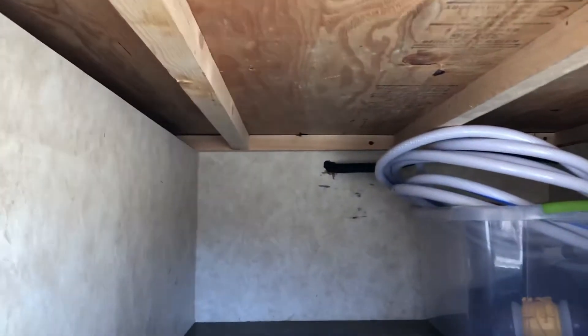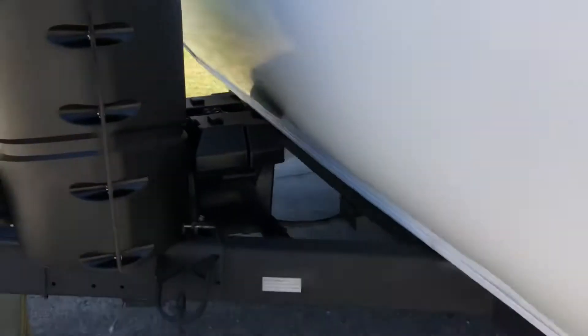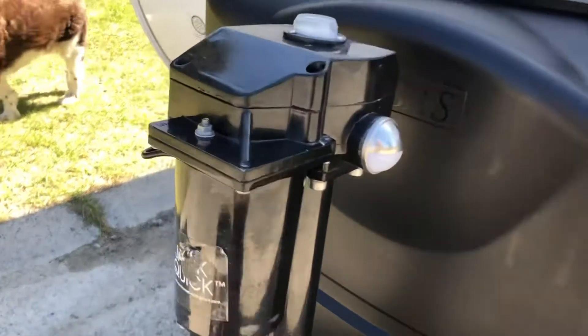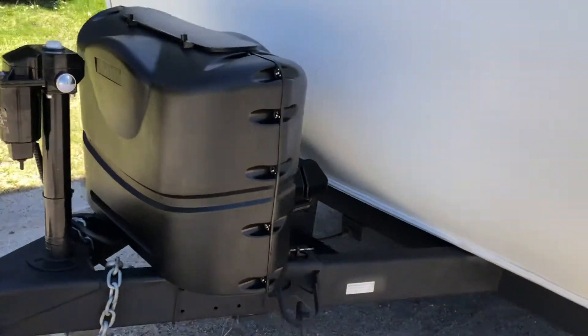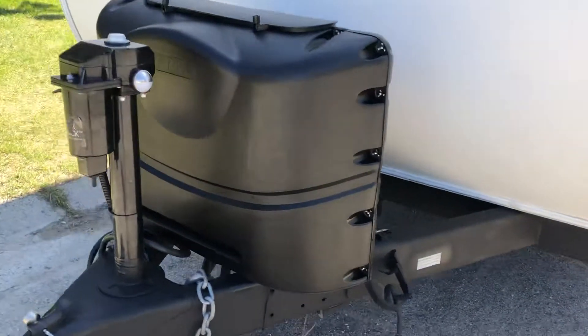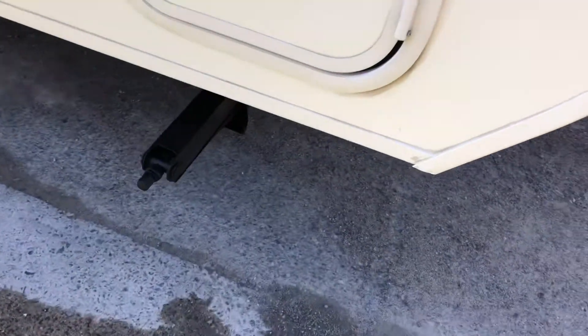This also has power jacks, dual propane tanks — 20-pounders — and four stabilizer jacks all around.